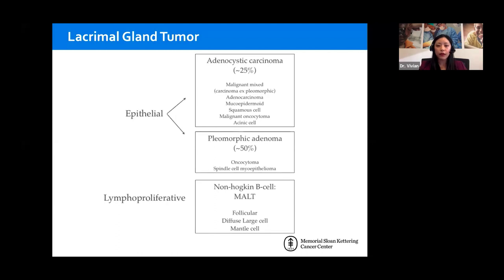Lacrimal gland tumors are divided into epithelial and lymphoproliferative. Within the epithelial, we divide them into malignant and benign — roughly about half are benign, and of those, the most common is pleomorphic adenoma. Of the malignant, adenocystic dominates and accounts for about 25% of all epithelial tumors. Among lymphoproliferative disease of the lacrimal gland, MALT lymphoma definitely dominates at about 70-75%, followed by follicular or diffuse large B-cell lymphoma.